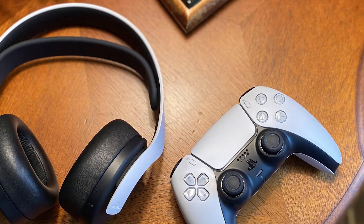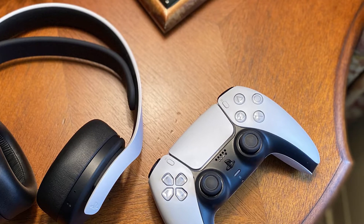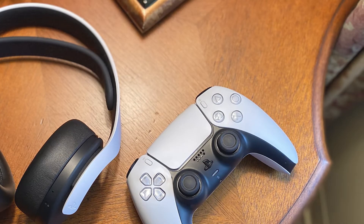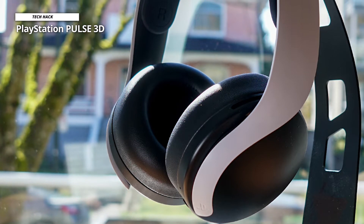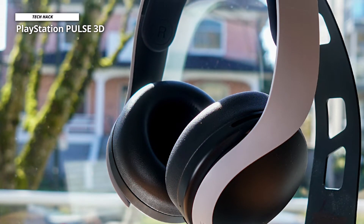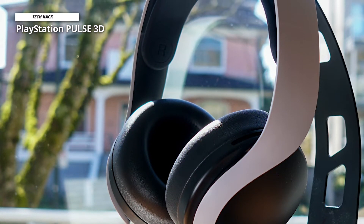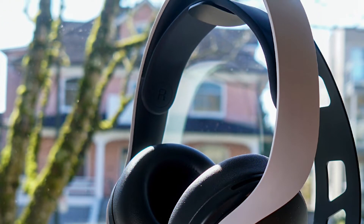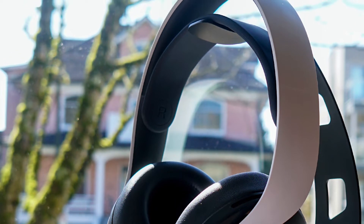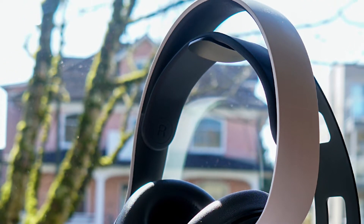For sound quality, it actually sounds good with solid stereo and simulated surround sound. It comes powered by the Tempest 3D audio tech, keeping you at the center of incredibly immersive soundscapes where it feels as if sound comes from every direction. For battery, PlayStation claims you can enjoy up to 12 hours of wireless play with its built-in rechargeable battery.